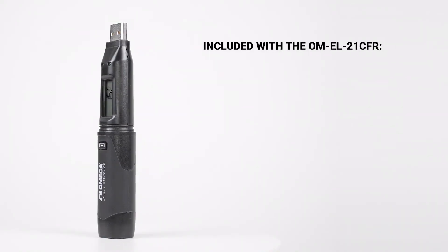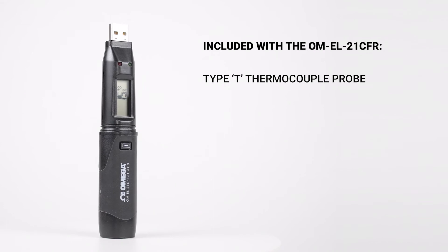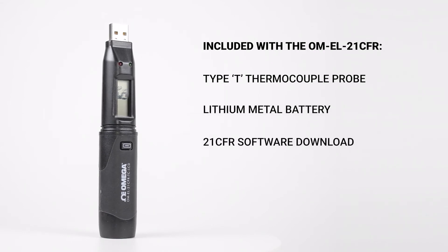The OMEL21 CFR is supplied with a Type-T thermocouple probe, a lithium metal battery for two years of logging life, the free 21 CFR software, and a calibration certificate.